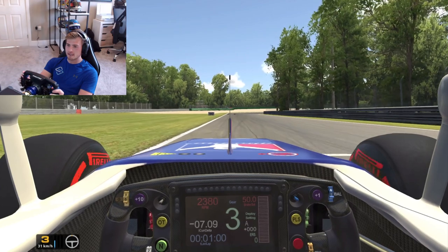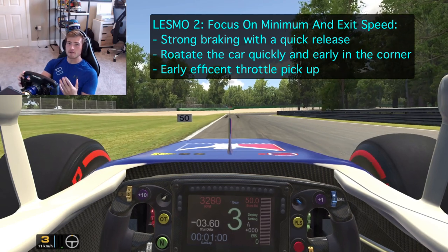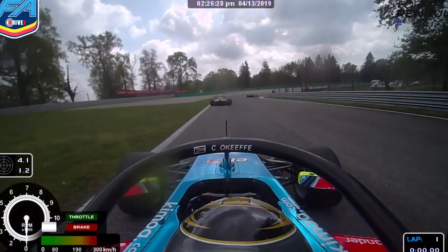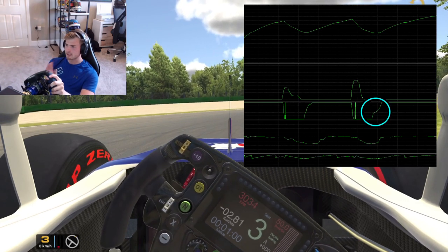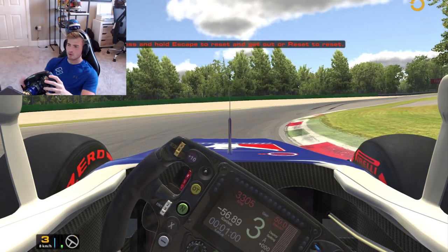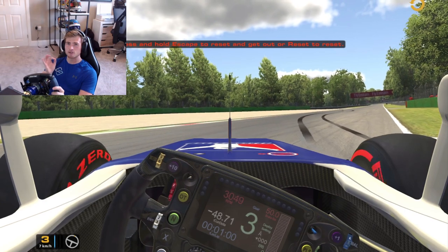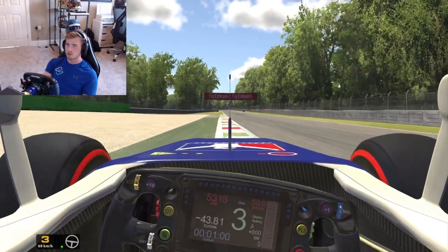As we now go to the second Lesmo, things change again because we really want to focus on our exit, as the run down to the Variante Ascari is very, very long and again an overtaking opportunity. Most cars will brake somewhere near the 50-metre board. Once again it's all about keeping the car over to the left hand side, rotating the car on a knife edge and then tucking it into this camber, picking the throttle up really aggressively and just trusting and driving through that understeer you're going to get, using all of the track on exit. GTs especially can use the kerbs here; single-seaters definitely stay away from them — you just want your wheels in between the line and the kerb. That's the absolute sweet spot here at Monza for single-seater cars.